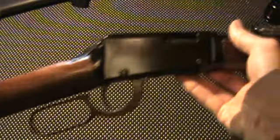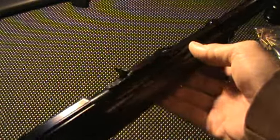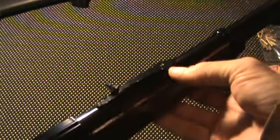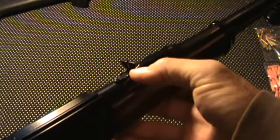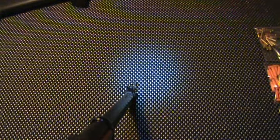Here's the Henry lever action .22 — it's just the base model, 18.5-inch barrel, not the carbine. Iron sights, adjustable for windage side to side, adjustable for elevation, and a hooded front sight, as can be seen there. I don't know if the flashlight will let you guys see in there any better. If we can zoom in a little — there you go — the hooded front sight.